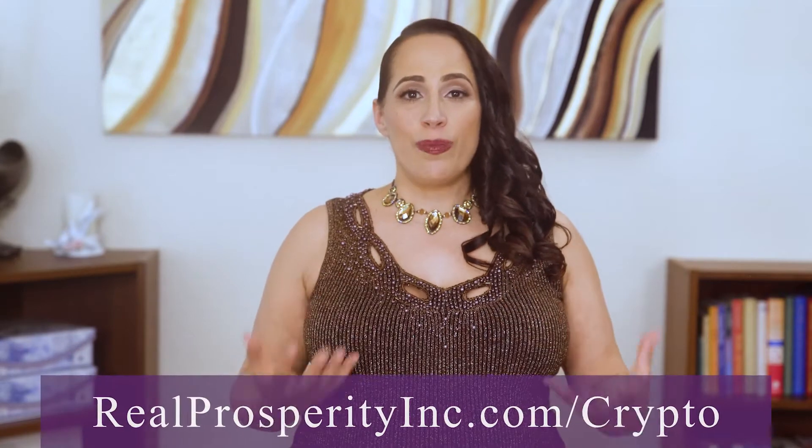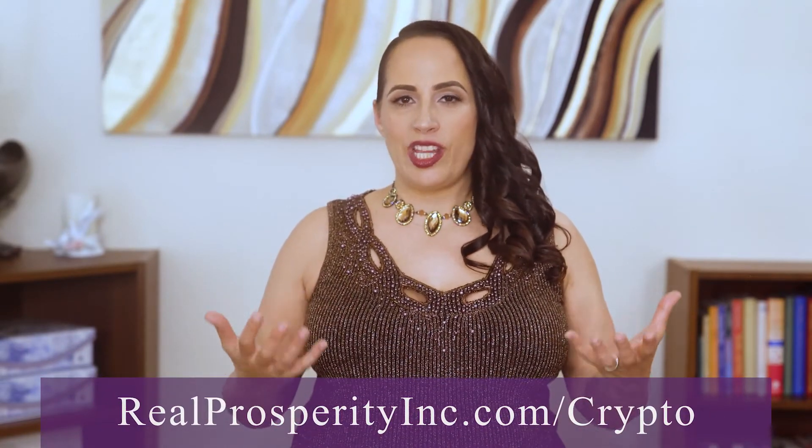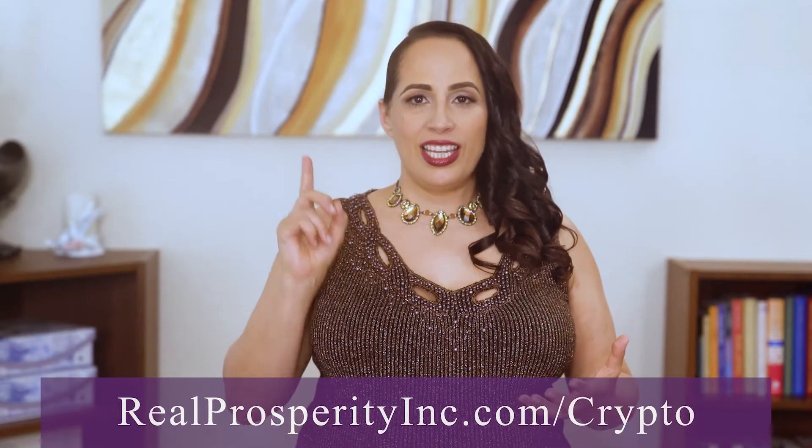The first thing you're going to do once our 10-day launch period starts on March 16th is to go to realprosperityinc.com/crypto. As soon as our NFTs go on sale, there will be a link on this page to buy them. Click that link and it'll take you to our Rally page for the NFTs.